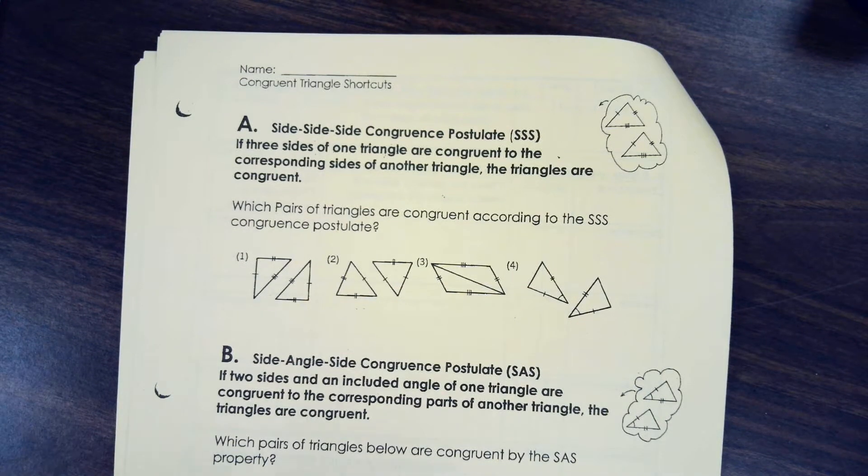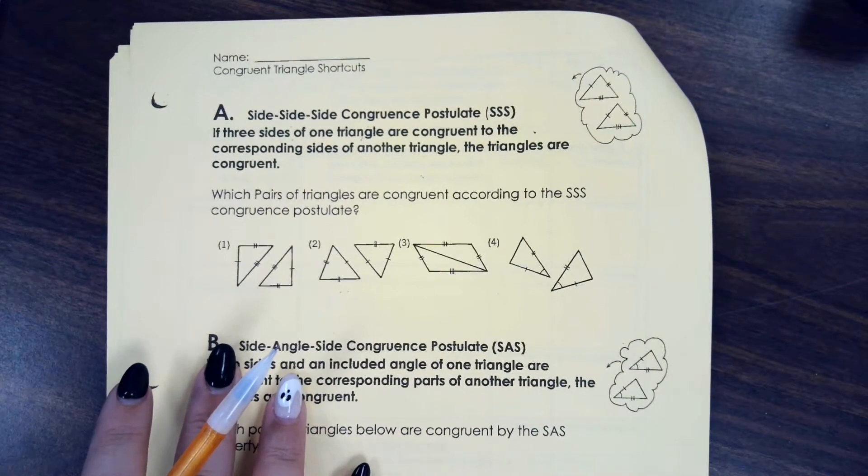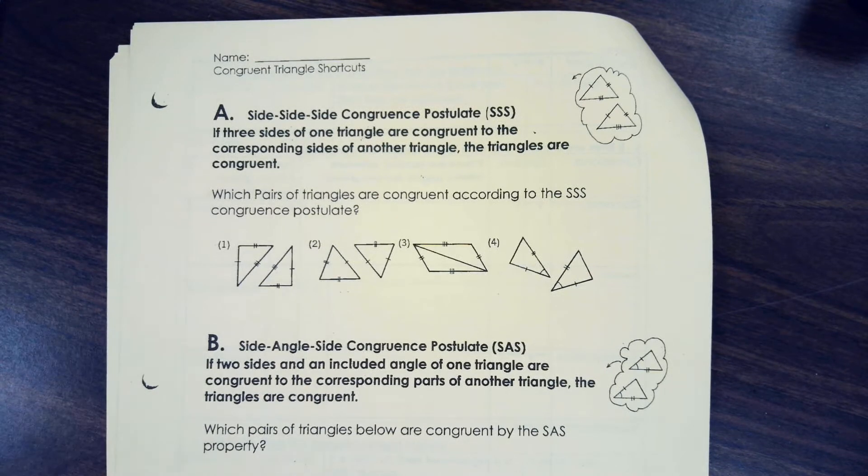Hello and welcome back to Mrs. Horses' YouTube channel. Today we are going to talk about two ways that we can prove triangles are congruent. In total we're going to talk about five, so today we're going to talk about the first two, and then there's another video on the last three.